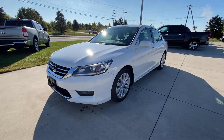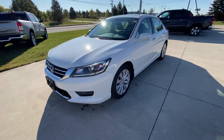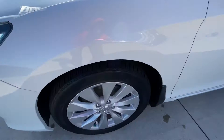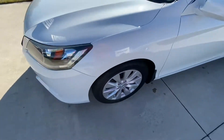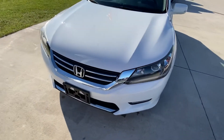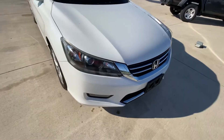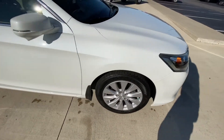Hey guys, Terry Hendricks Chrysler here to show you this 2014 Honda Accord. Starting over here at the front tire — check out these rims and tires, they have a lot of life left in them. Walking around the front, you can see just a couple of rock chips, but it's a 2014, so that's normal wear and tear for a pre-owned vehicle.